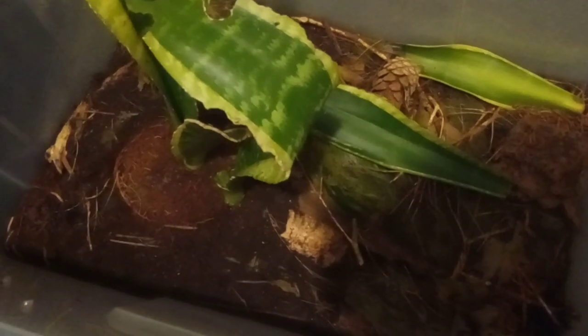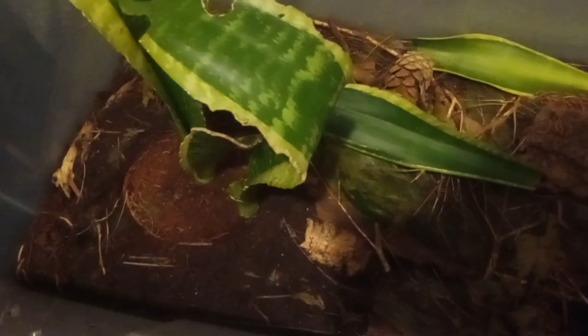Hello everybody and Happy New Year! So if you're wondering what this is, this is my bug hotel.